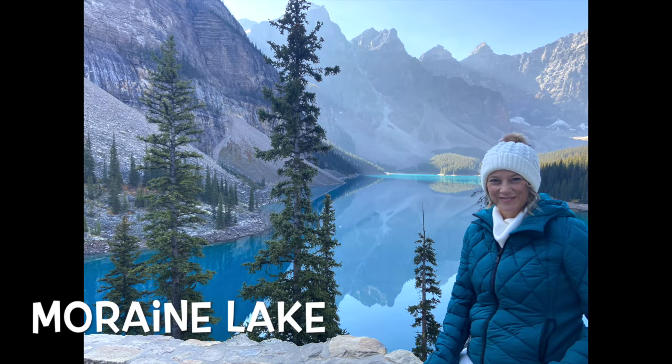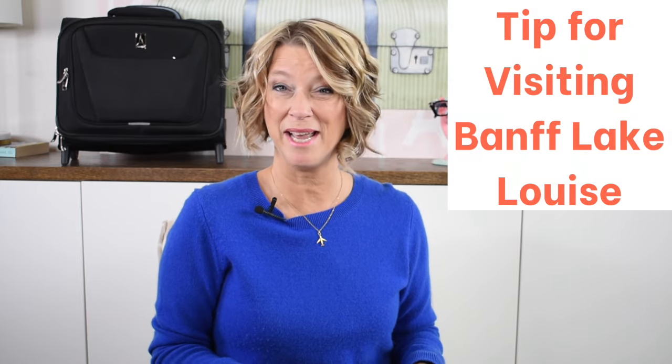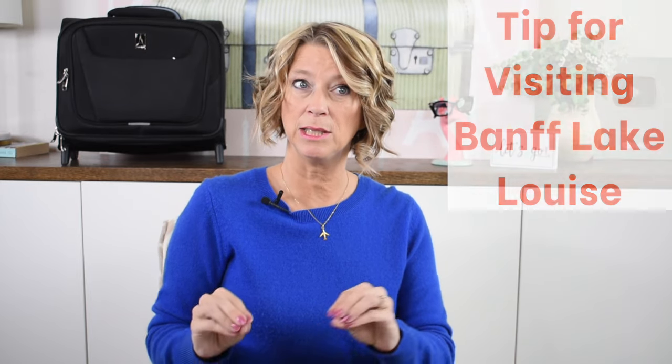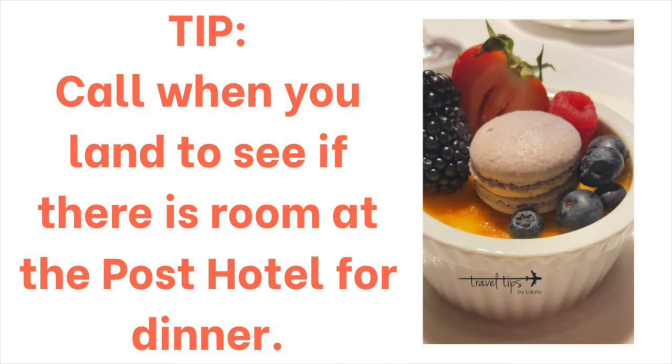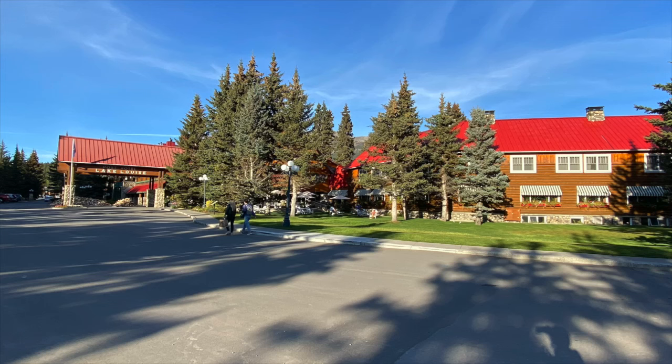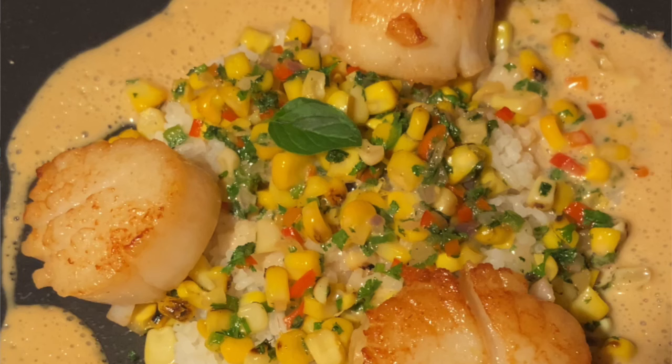We were surprised to learn once we got there that Lake Louise and Moraine Lake are 45 minutes to an hour from the town of Banff. When you see 'Lake Louise Banff' in research, it likely means Lake Louise, Banff National Park. The Post Hotel near Lake Louise has the absolute best dinner you will ever have — probably in all of Canada — but it's also closed for October and November.